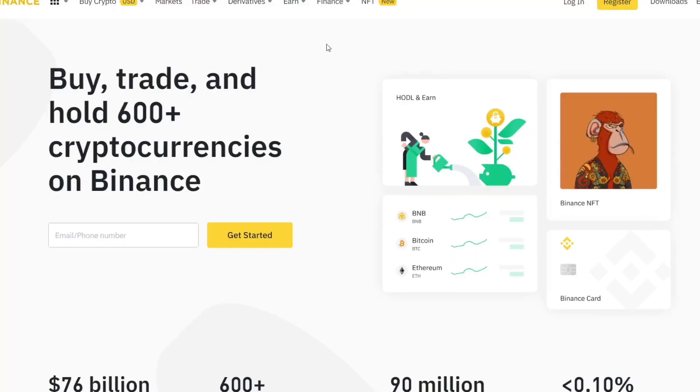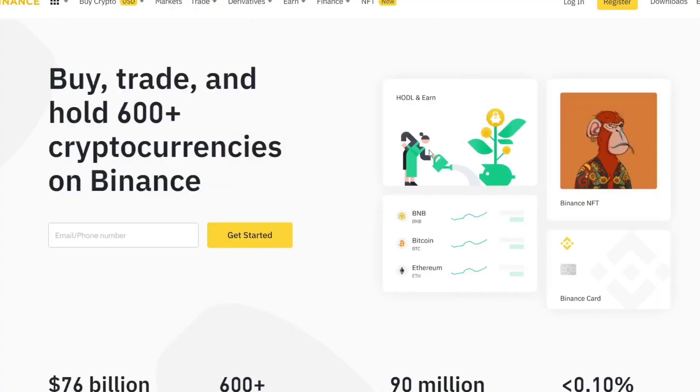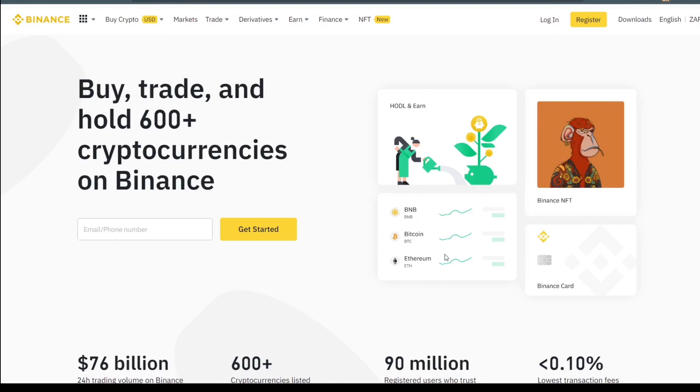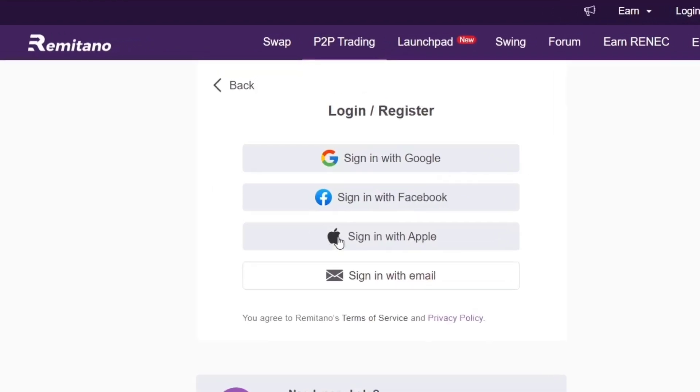Since this unlimited crypto arbitrage involves Remitano and Binance, you will need to have a verified Binance account and a verified Remitano account. If you are new to either platform, just use the link below to get started — sign up with your email address, input your details, and make sure your account is verified.